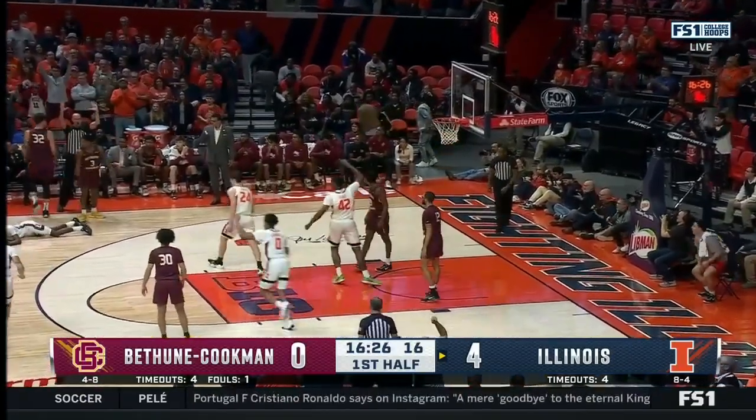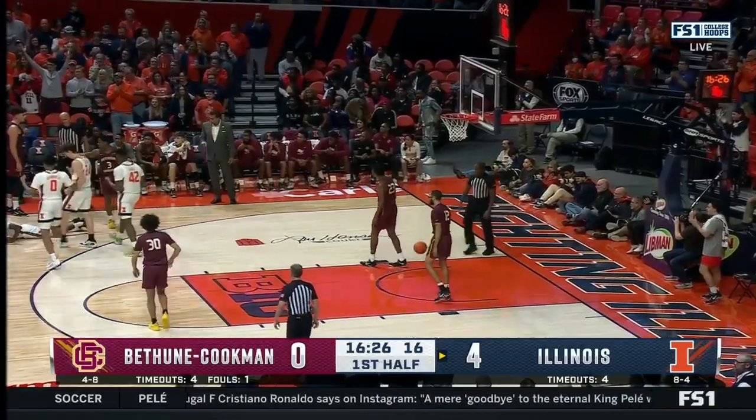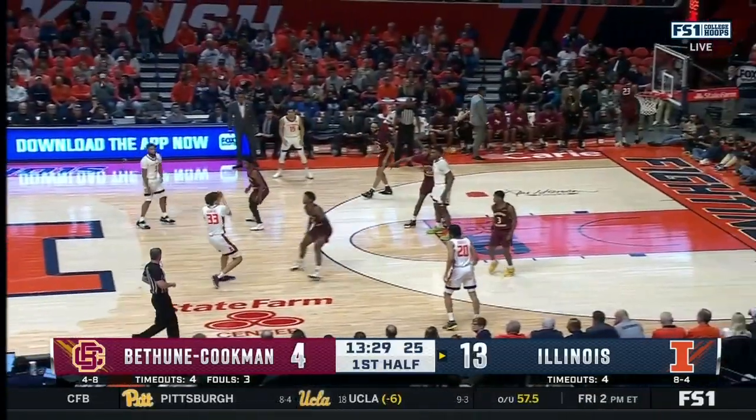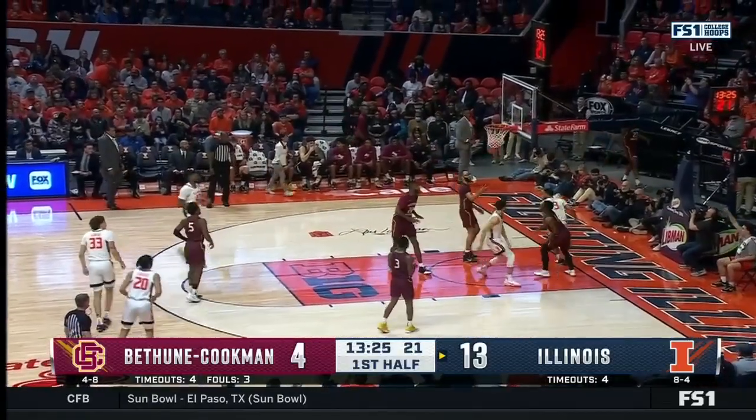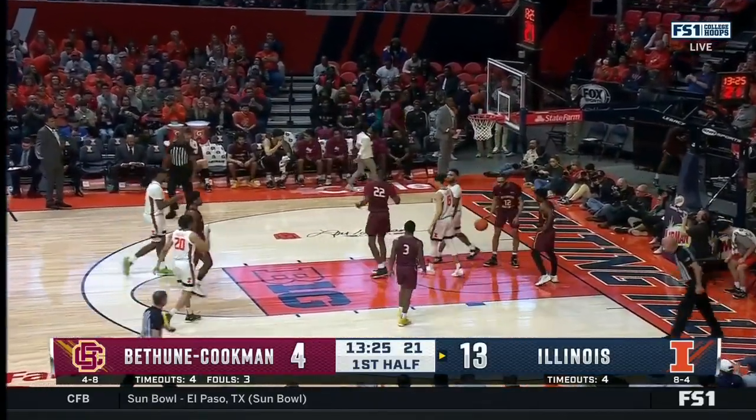This is a 3 from Harris, draws a foul, poor glass as well. Legit 6-6, 6-7. Now Nick can score in a phone booth. Jayden Epps gets that bucket to go, plus a foul.